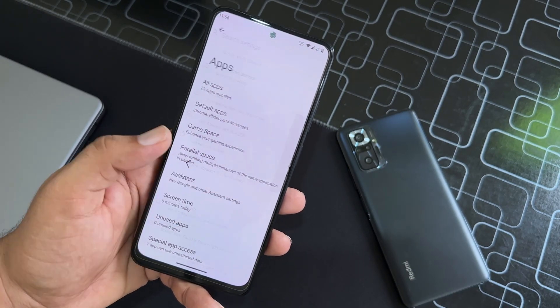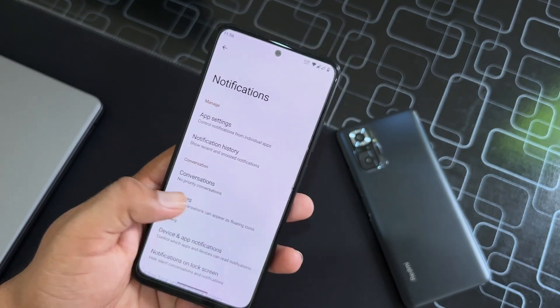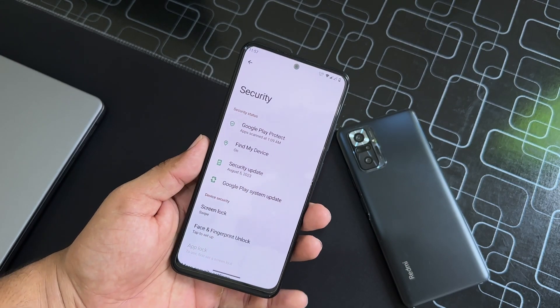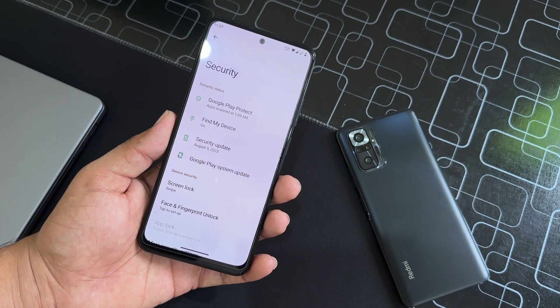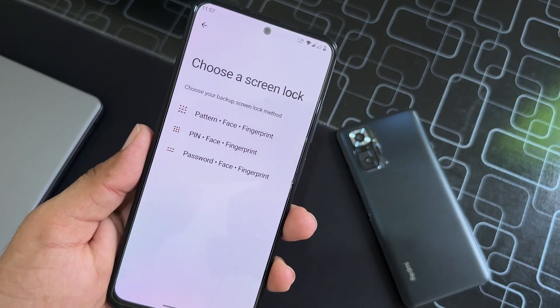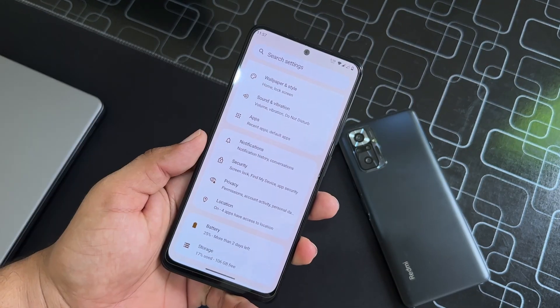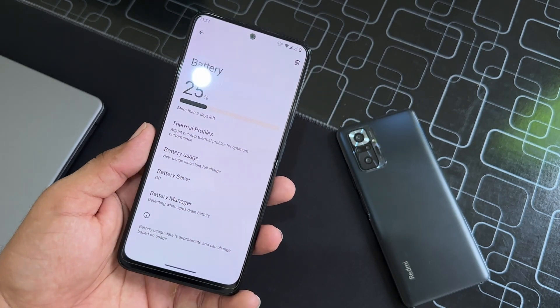Then we have Apps, Notifications, and Security. In Security, all options are working because the security patch of this ROM is very recent. Face unlock is available, fingerprint is working, and on-screen locks are also working.